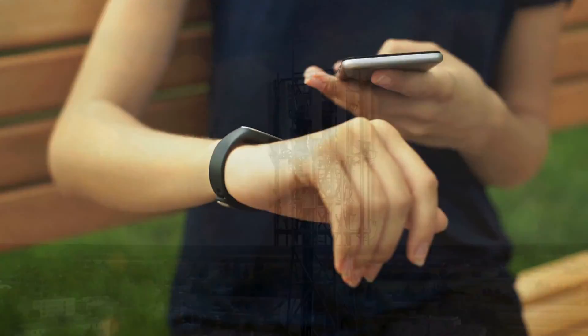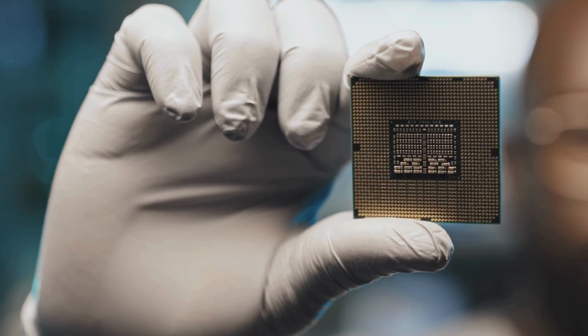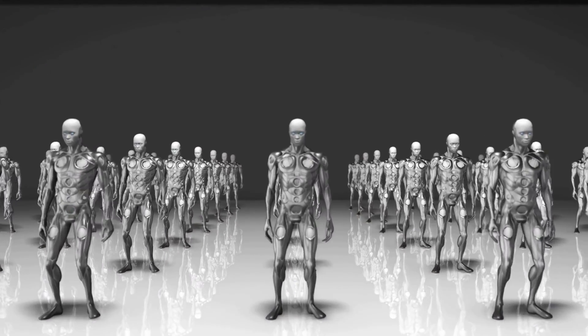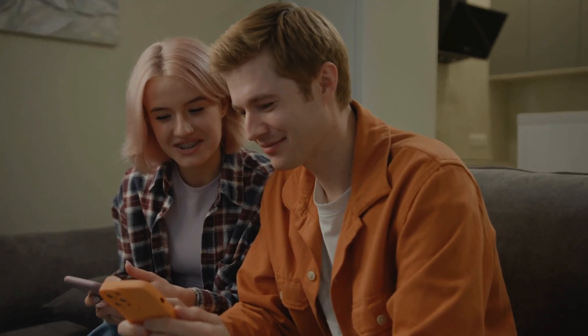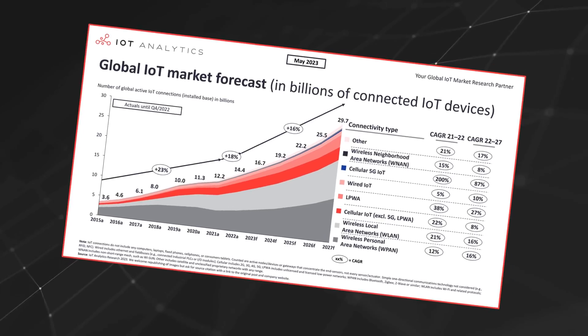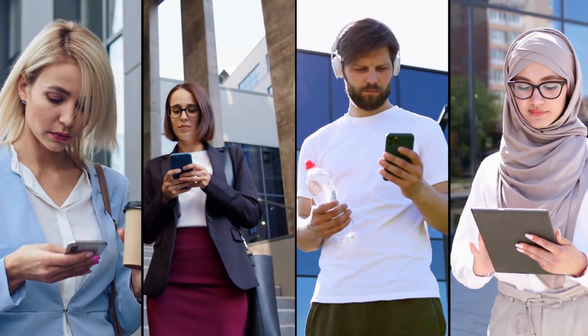Smart technology really took off in the 2010s with the proliferation of broadband internet and inexpensive microprocessors. Today, the state of Internet of Things is truly staggering. The number of connected devices reached over 14 billion in 2023. According to IoT Analytics, that number is expected to grow 16% to 16.7 billion in 2024.